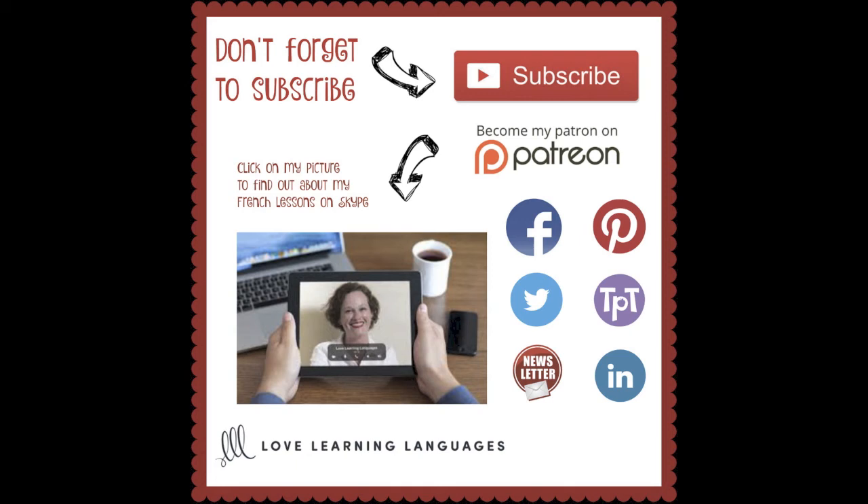If you enjoy learning French and my video lessons, I encourage you to subscribe to this channel so you won't miss any upcoming French video tutorials every Thursday. You can support my project to create free French resources on YouTube and my blog by supporting me on Patreon — no pledge is too small. Also, join Love Learning Languages on Facebook, Pinterest, Twitter, Teachers Pay Teachers, and LinkedIn, or contact me for private French lessons on Skype. Be sure to subscribe to my weekly newsletter too — all links are in the video description below. That's it for today. On se voit la semaine prochaine. Merci beaucoup et à bientôt. Passez une bonne journée. Au revoir!